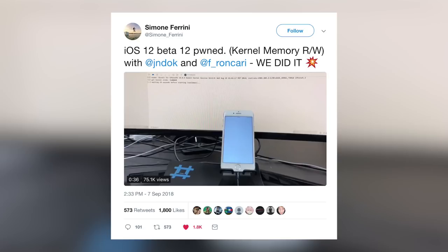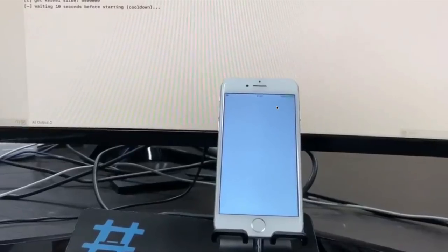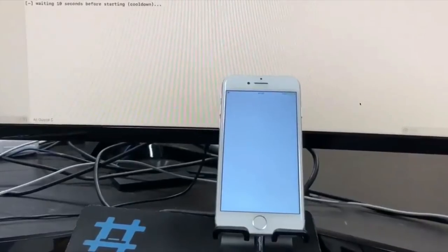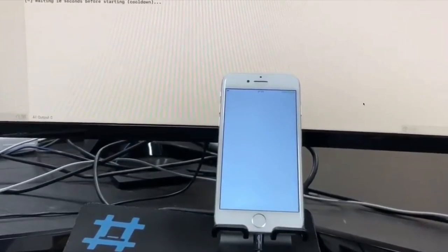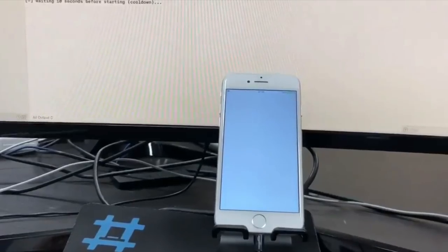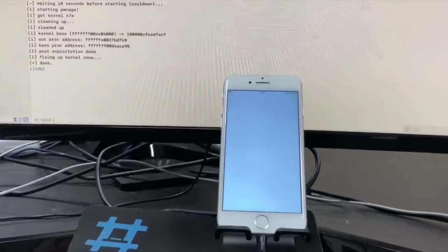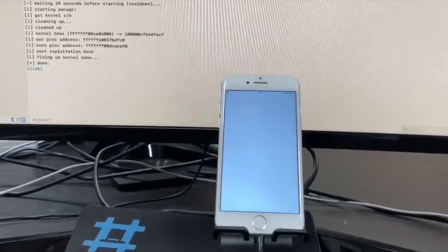Security researcher Simone Farini posted a video on Friday with the caption 'iOS 12 beta 12 pwned kernel memory read/write with jndoc and f_ronkari — we did it.' You can see he has an iPhone 7 hooked up to a computer, the screen on the iPhone is all white while work is done in the background. The computer screen shows 'starting pwnage' and a couple seconds later he has indeed pwned the kernel and achieved read/write access on iOS 12 beta 12.